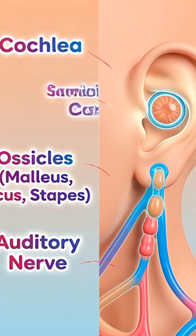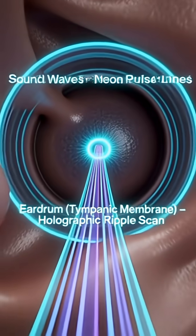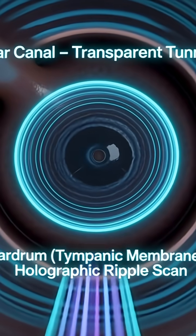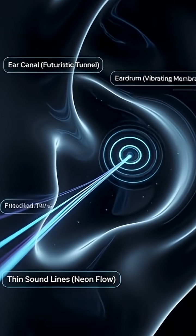Sound waves travel through the ear canal right toward a very special part. Next, the sound reaches the eardrum. This thin membrane vibrates every time sound hits it, even tiny sounds.